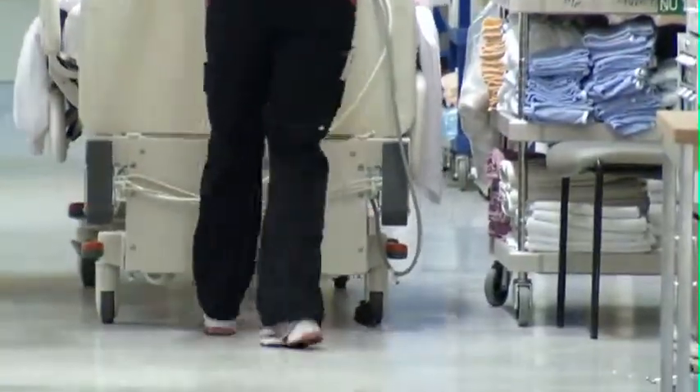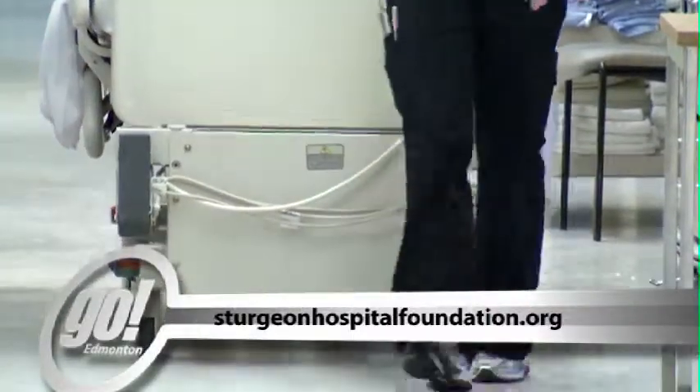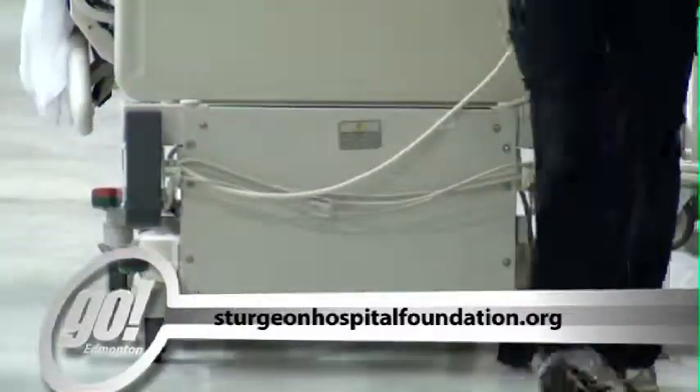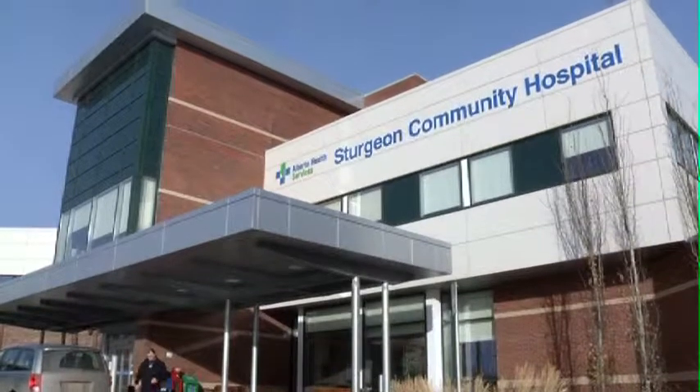If you would like to donate to this worthwhile organization, go to sturgeonhospitalfoundation.org. Be sure to watch Galas and Giving, which will be covering the Friendraiser Gala, only on Shaw TV. For Go Edmonton, I'm Heidi Johansson.